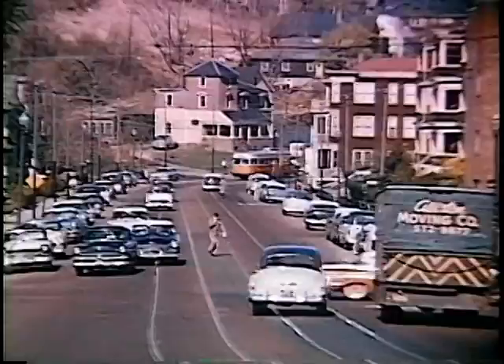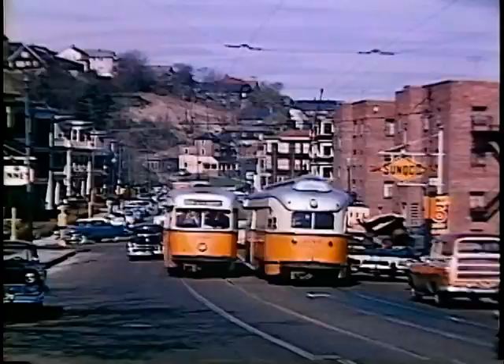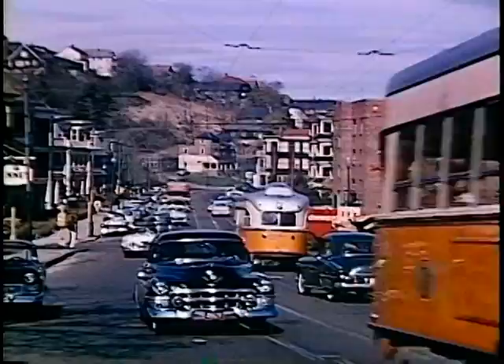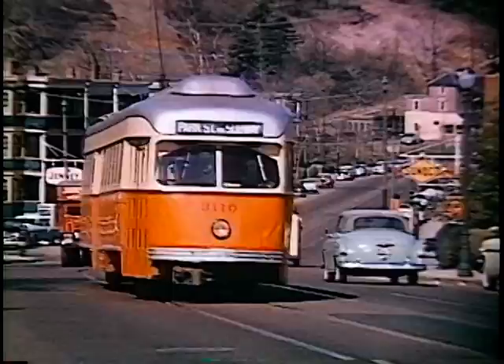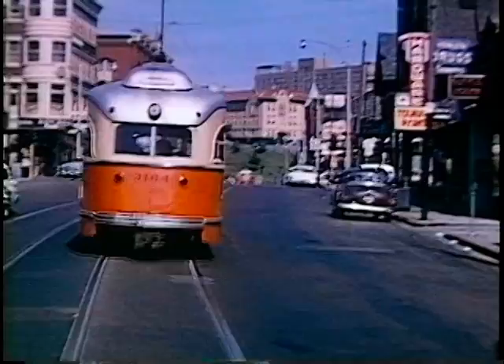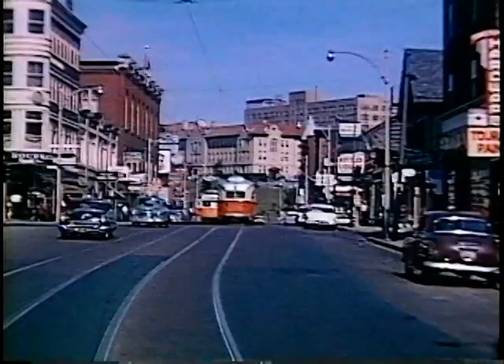We're on Washington Street, approaching Brighton Center. The cross street here is Market Street. At one time, there was a cattle market to the left, down near the Charles River. In the background is St. Elizabeth's Hospital, at which point Washington Street veers off to the right, and the trolley line goes to the left, down Cambridge Street.